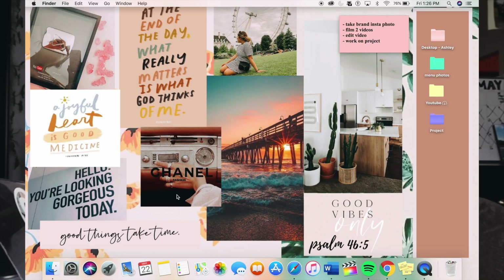I also have a Chanel vintage logo, a picture of a sunset at a beach because I love warm weather climates, and a picture of an aesthetically pleasing kitchen because I want a cute kitchen one day. It all just looks super cute as a background too.